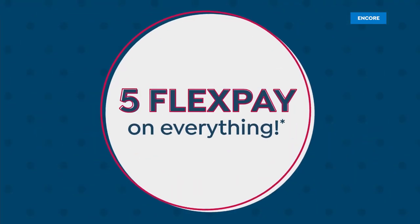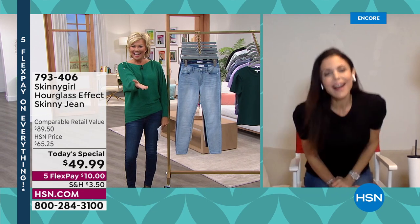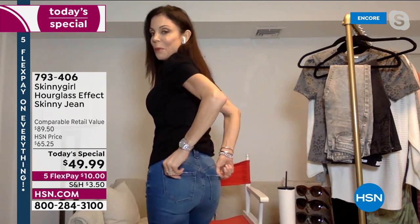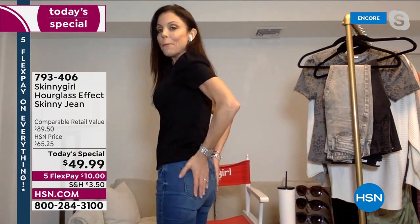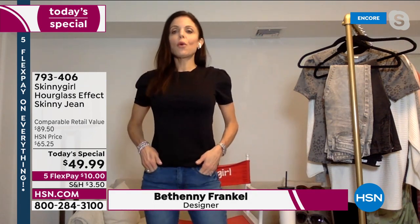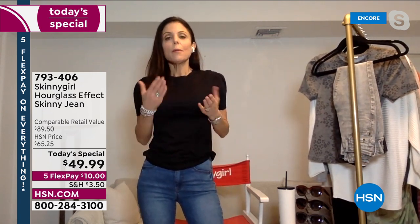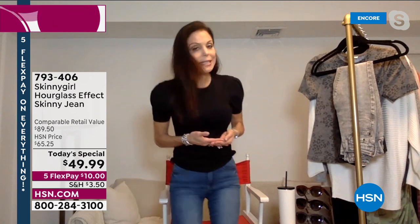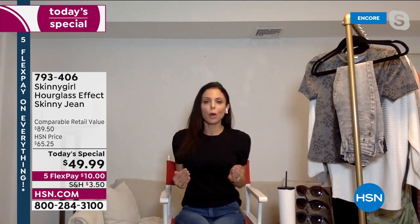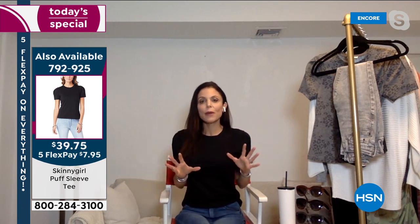We are delighted to have Bethany here for our very first today's special of the calendar year. I want to show you the ones I'm rocking — I am small but I don't usually have a butt like this, and it's popping and molded because the Skinny Girl jeans are designed for every body. All shapes, all sizes — we celebrate women.